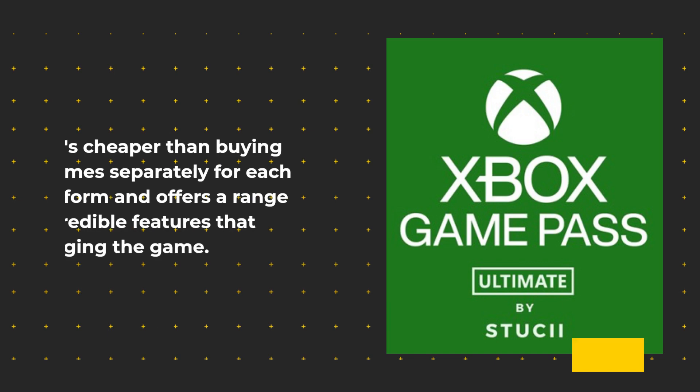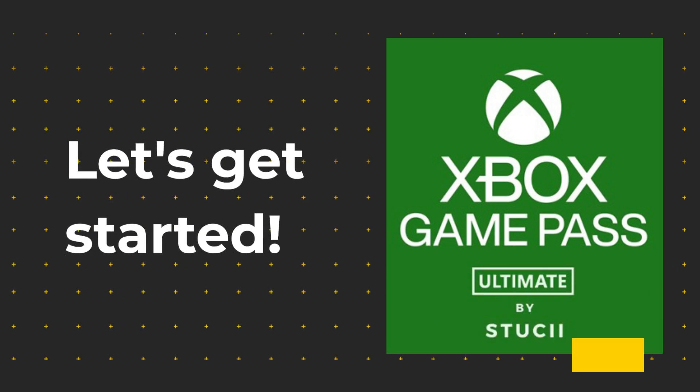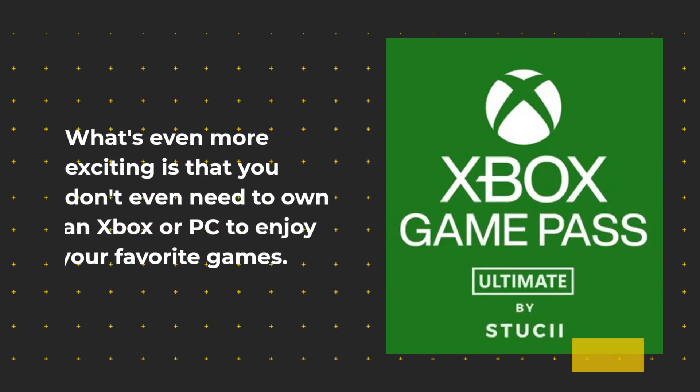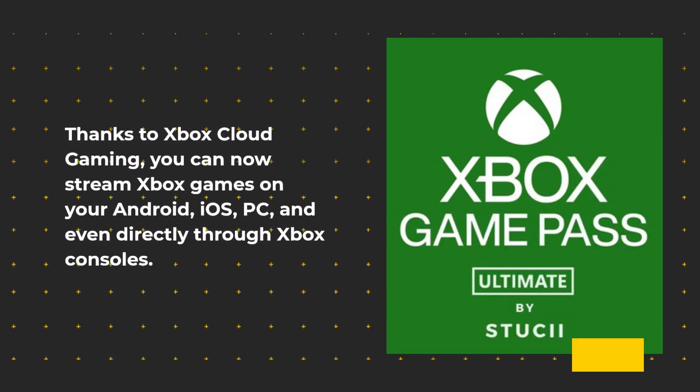It's cheaper than buying games separately for each platform and offers a range of incredible features that are changing the game. Xbox Game Pass Ultimate is a subscription that combines multiple services into one convenient monthly payment. What's even more exciting is that you don't even need to own an Xbox or PC to enjoy your favorite games. Thanks to Xbox Cloud Gaming, you can now stream Xbox games on your Android, iOS, PC, and even directly through Xbox consoles.